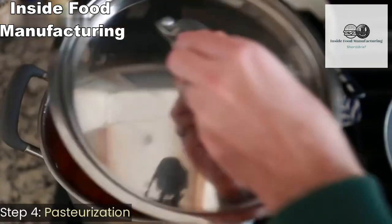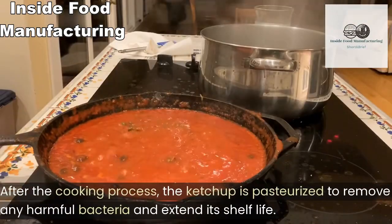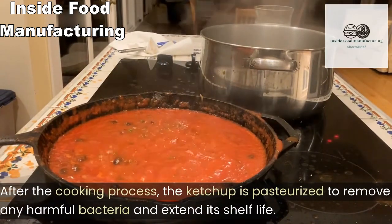Step four: pasteurization. After the cooking process, the ketchup is pasteurized to remove any harmful bacteria and extend its shelf life.